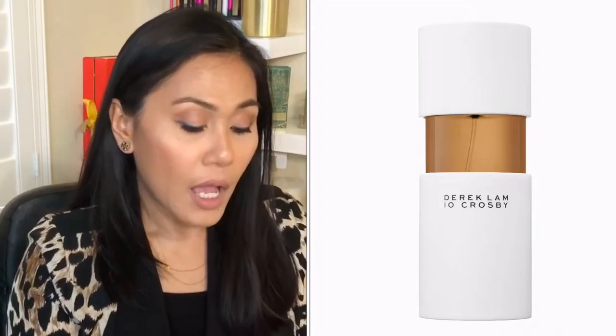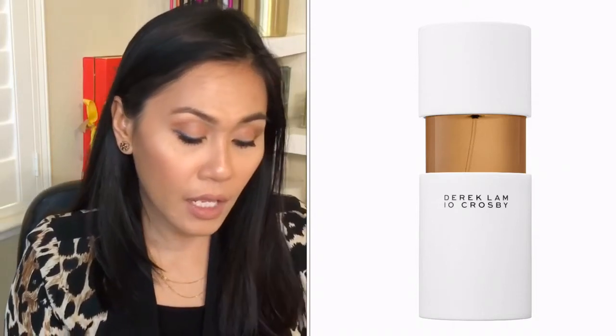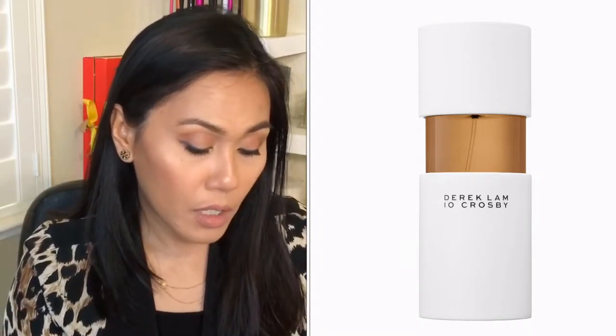This first perfume is by Derek Lam, Ten Crosby, and the perfume name is Looking Glass. The notes for this perfume are Chinese Magnolia, Tonka Bean, and Madagascar. Let's go ahead and smell it — I cut up paper to spray the perfume on so I don't mix the scents. This is a very fresh and floral scent. A lot of the perfumes I really love are floral scents — nothing too spicy, nothing too earthy. I love fresh, floral, sometimes fruity but not sweet scents.